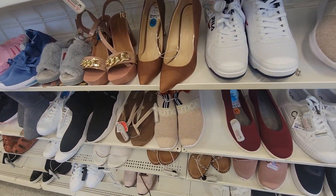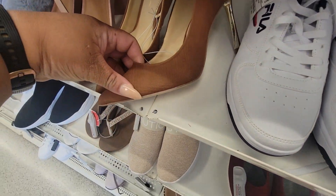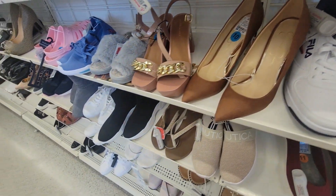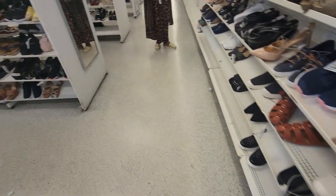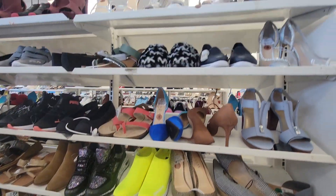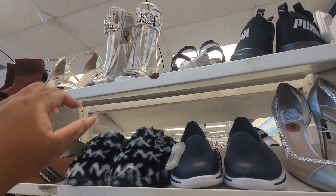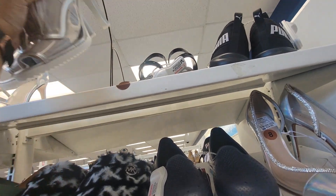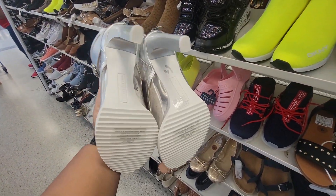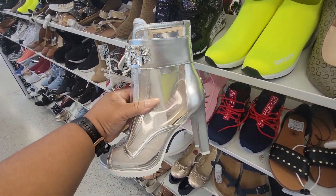Jessica Simpson — these are $28. These are cute, textured. Y'all look — these are $60. I think we've seen some black ones like these. Carl Everfield — look at those.